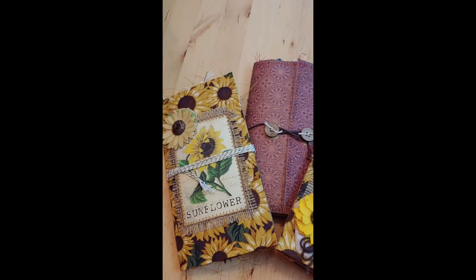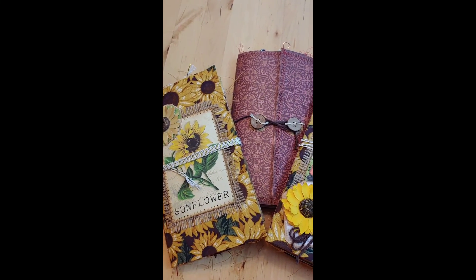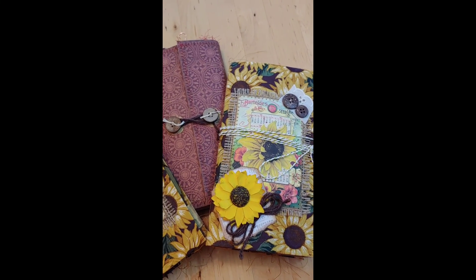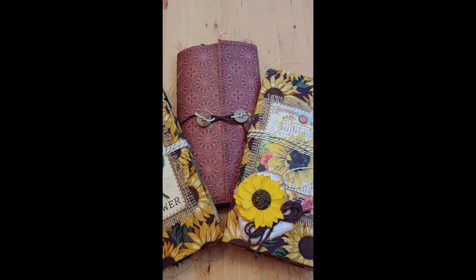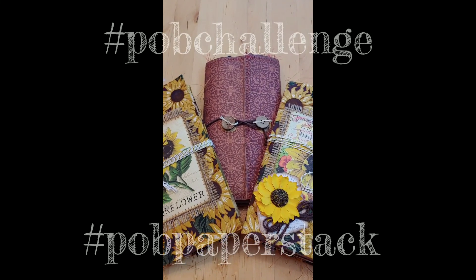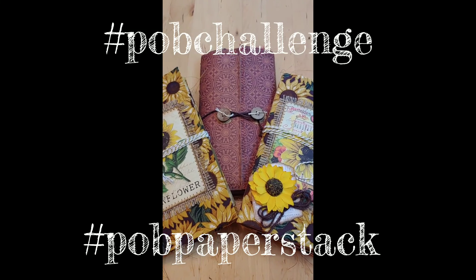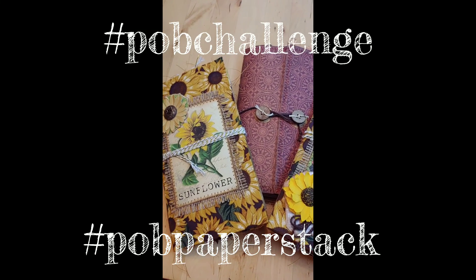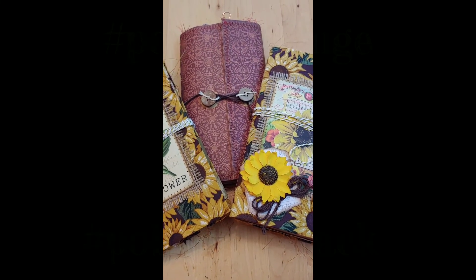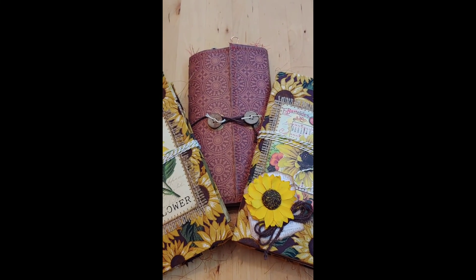I am three journals in already on my fall crafting. These are the first of my journals for Pink Odd Birds' 30-day paper challenge. I'm going to make a whole bunch more, because fall and because autumn and because that is my favorite thing ever.